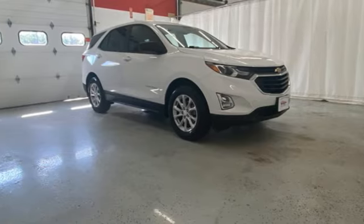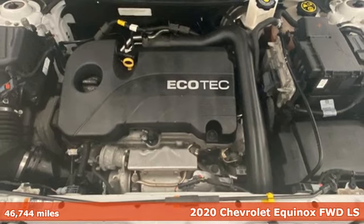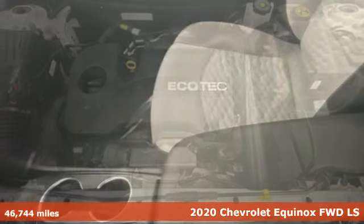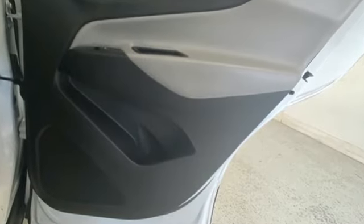Here's a 2020 Chevrolet Equinox. This Equinox is a talented multitasker with impressive fuel economy, thoughtful safety features, and powerful performance. It's equipped for all your driving needs and wants.